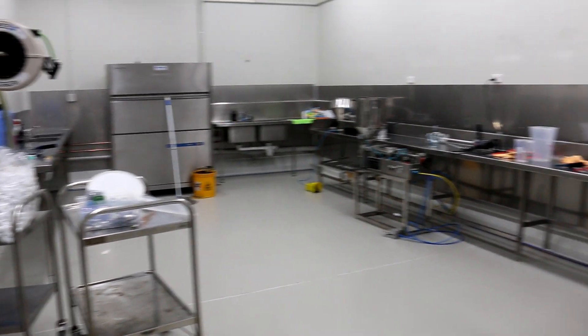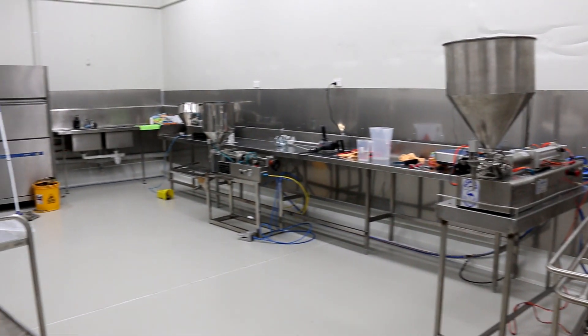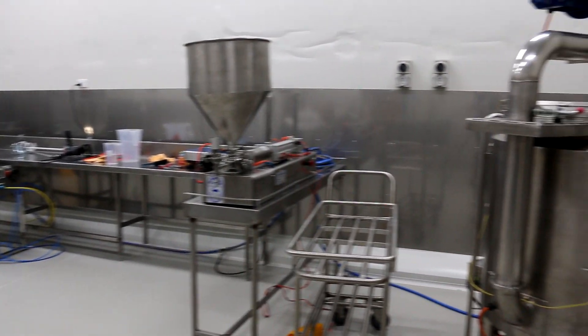Staff have been busy putting in the hours, making sure that everything is ready and up to date. All machines are now certified with electrics compliant and air.